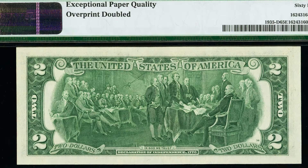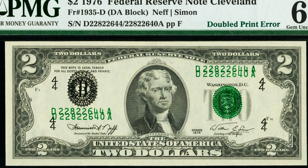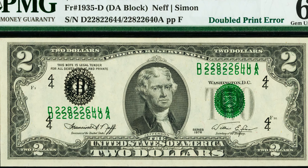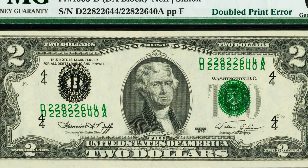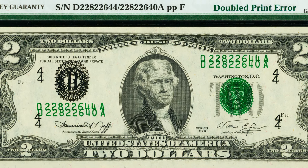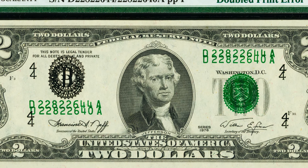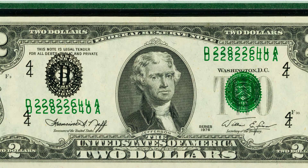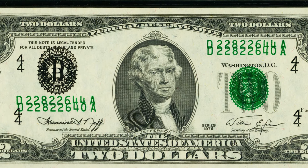One of the rarest $2 bill errors — and really one of the rarest bank note errors you can find on any bill — is a doubled print error. It kind of gives a 3D look to the seals and serial numbers because the bill was printed twice, which gives it an enormous amount of value. This $2 bill ended up selling for over $19,000 at auction.